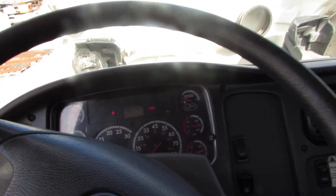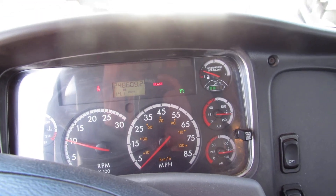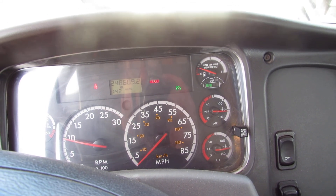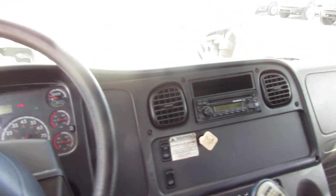The headliner is in phenomenal shape and the inside of the truck is super clean. As you can hear, the engine is coming up to speed here. This unit also has an AM FM CD radio.